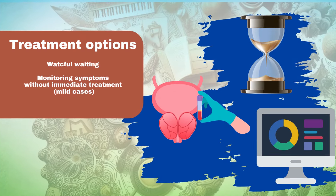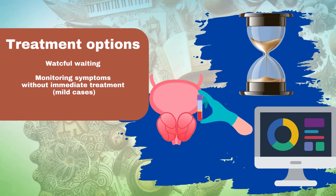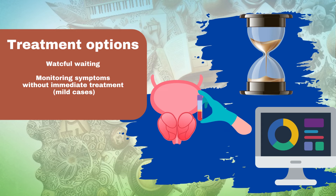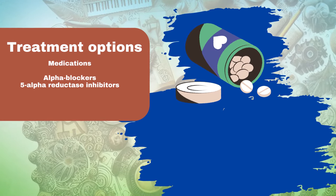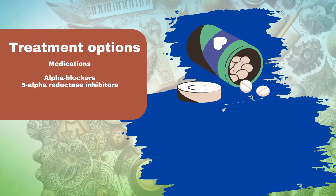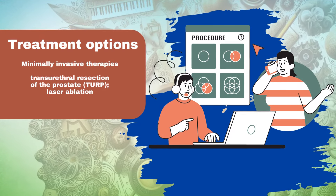Treatment options. Watchful waiting: monitoring symptoms without immediate treatment, recommended for mild cases. Medications: alpha blockers and 5-alpha reductase inhibitors can reduce prostate size and improve urinary function.